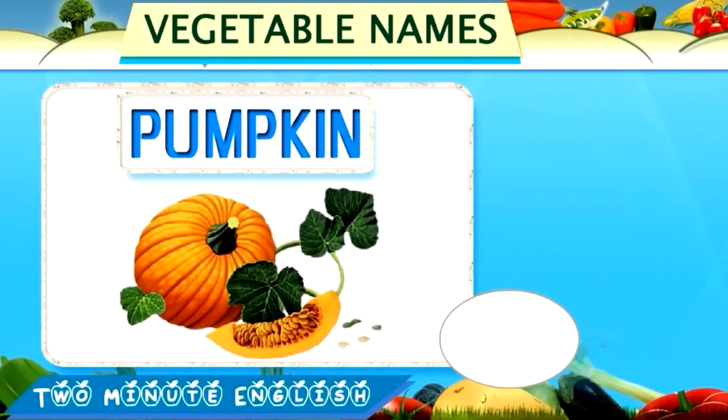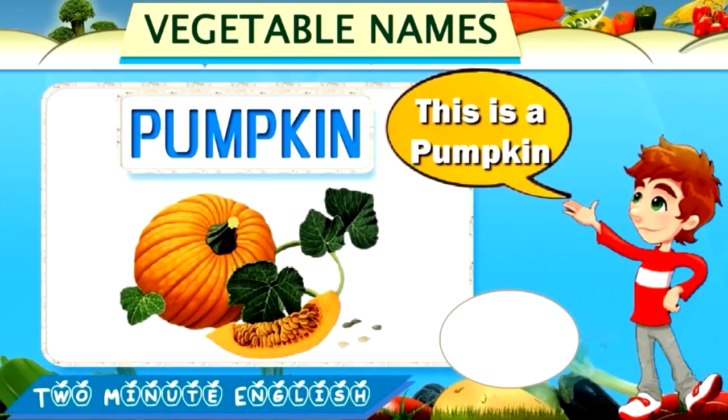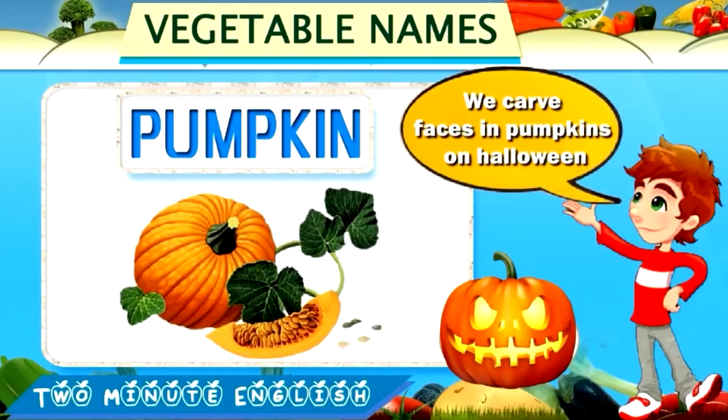Pumpkin. Pumpkin. This is a pumpkin. We carve faces in pumpkins on Halloween.